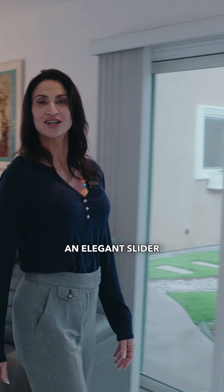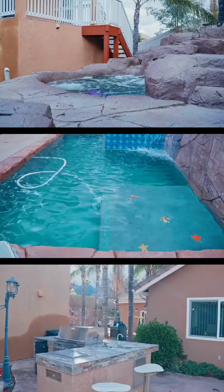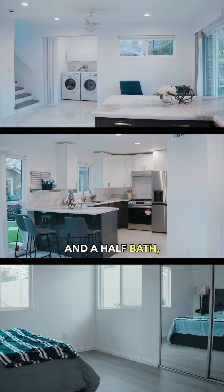An elegant slider leads to the backyard, seamlessly connecting the indoor with the outdoor. This feature enhances the home's open and airy feel, providing easy access to the beautifully landscaped garden and the gorgeous brand new three-bedroom, two-and-a-half-bath second home.